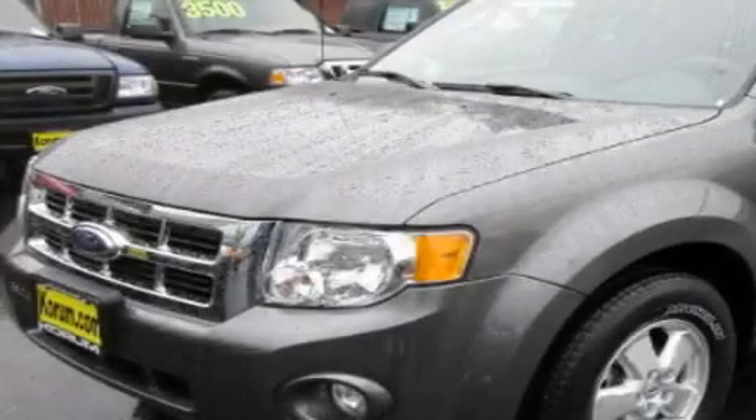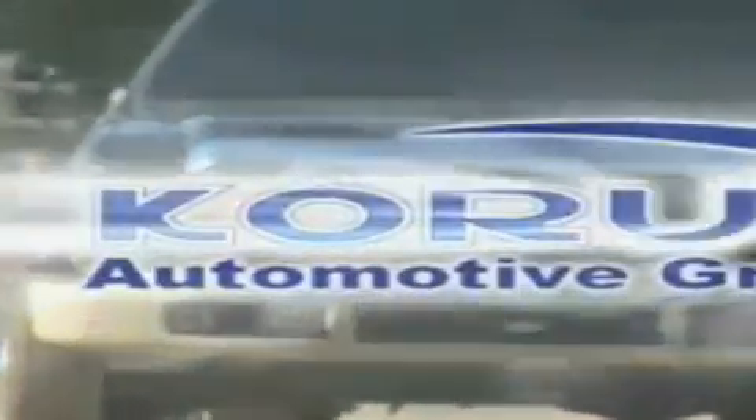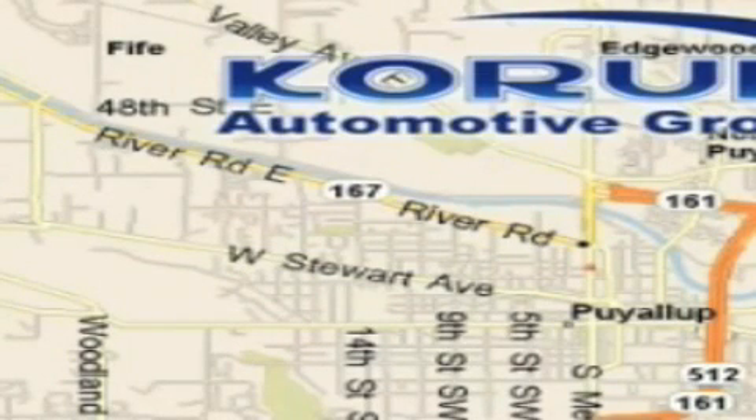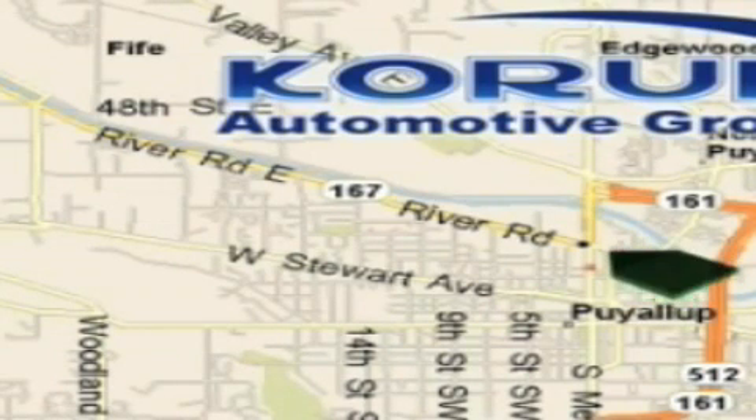Stop by today and test drive this vehicle for yourself. Coram Automotive Group is located at the corner of River Road and Meridian in Puyallup. Coram has been serving our customers since 1956, providing excellence in sales and service of new Fords, Mitsubishi and Hyundai products along with a huge selection of pre-owned vehicles.